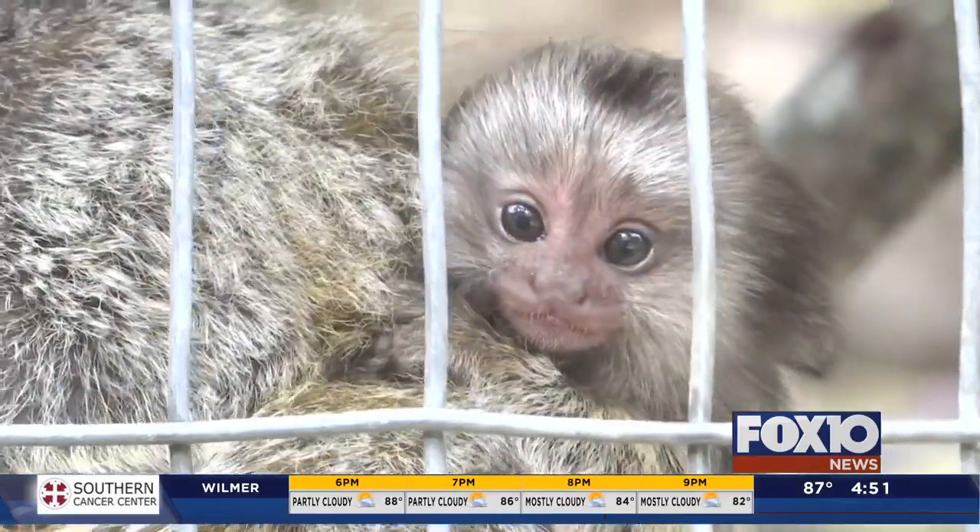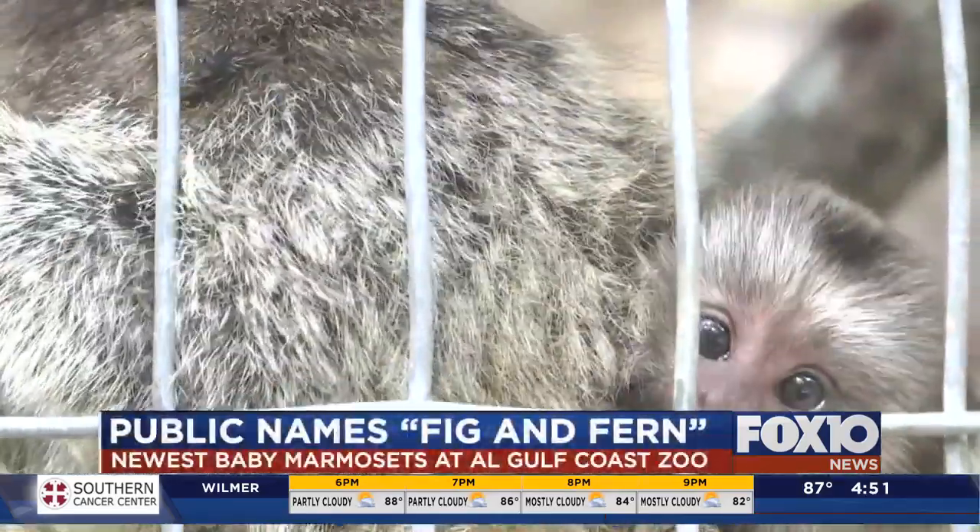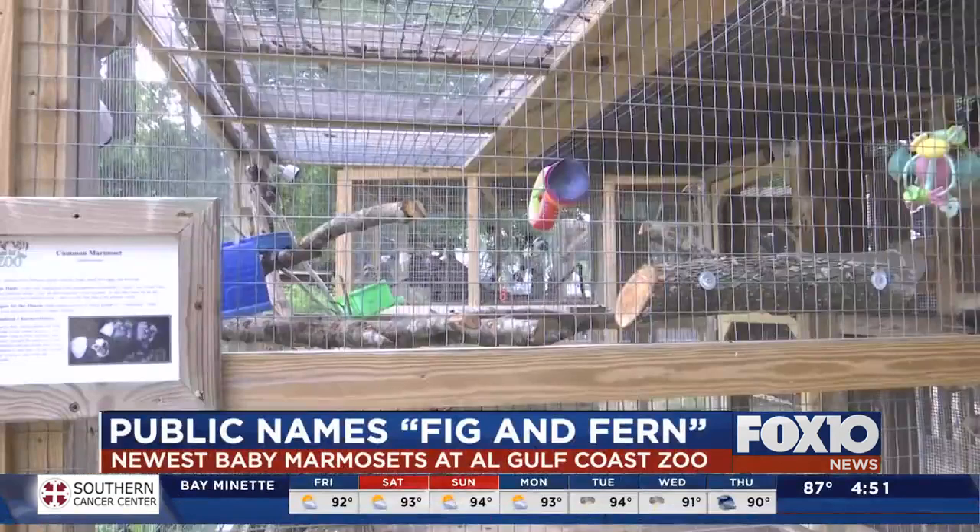We gave you a firsthand look at Alabama Gulf Coast Zoo's marmoset Thistle at the end of her pregnancy as she gave birth to twins. Today we went back to check up on the newborns. Fox 10 News teamed up with the zoo to live stream Thistle's birth of those twins, and we asked you what you think the zoo should name the little guys.